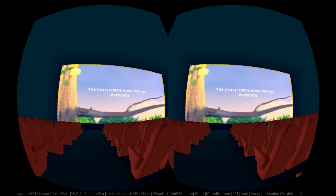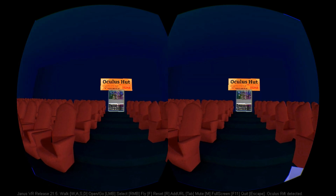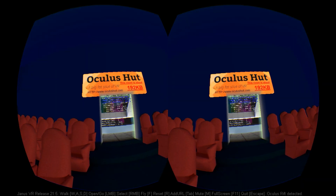This cinema room is one of the default bookmarks for the latest version of Janus. There is another video room now part of the default bookmarks, but I'll talk about that later.